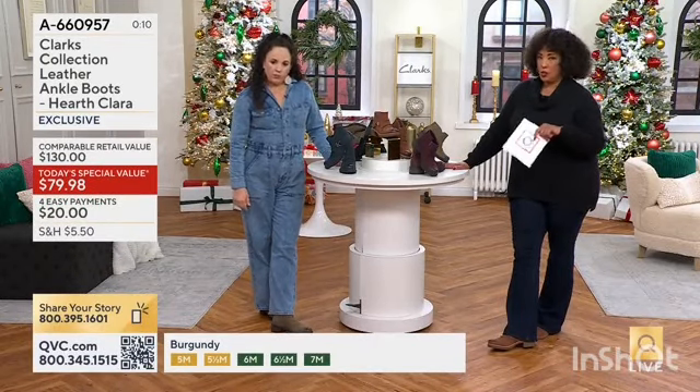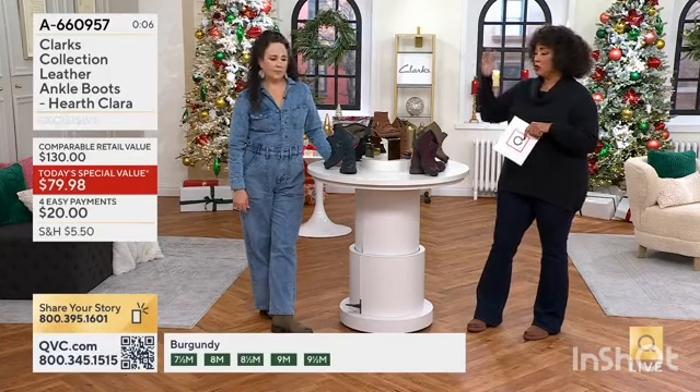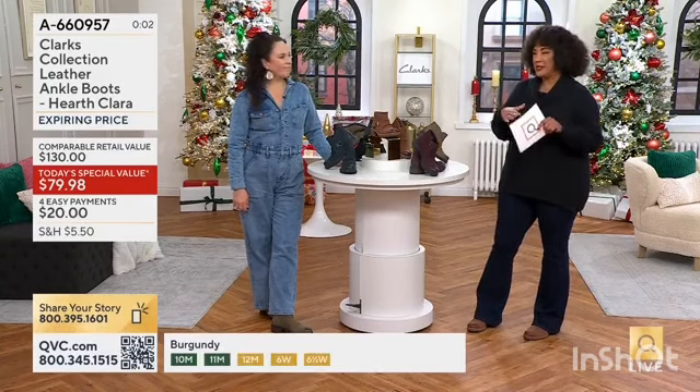We have medium sizes 5 to 12, and that will include half sizes up to 9½. If you're a half, you can go up to what you need. And then in the wide sizes, we have sizes 6 through 11.